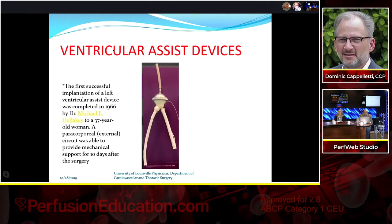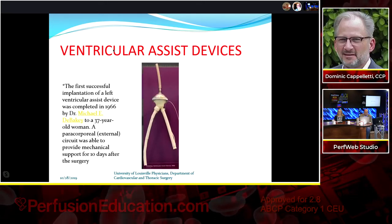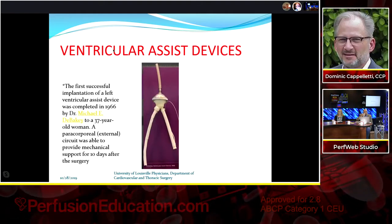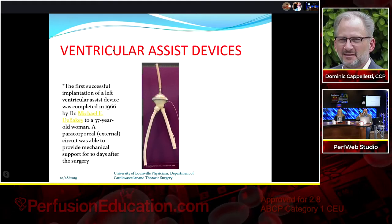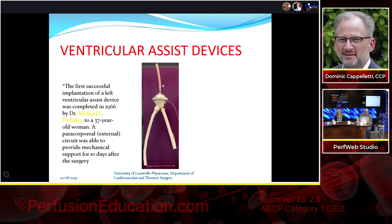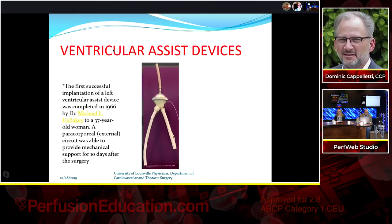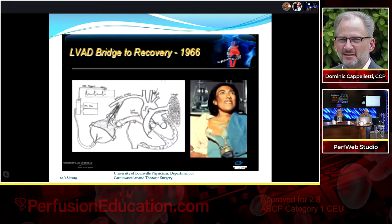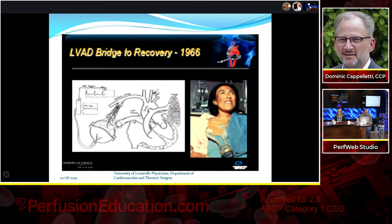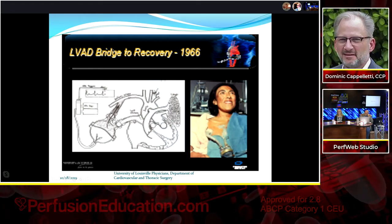The first successful LVAD implantation was in 1966, again by Dr. DeBakey, in a 37-year-old postcardiotomy patient. It was a paracorporeal external device with inflow and outflow cannulas, a compressible diaphragm, and a pneumatic tube that drove it. She was weaned off it in about 10 days — an early example of LVAD as bridge to recovery. The diagram shows it anastomosed to the left atrium and subclavian artery.